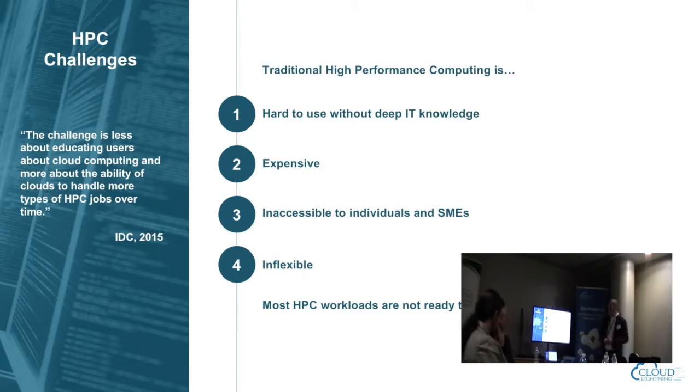One of the questions is how do you stimulate that access. High performance computing infrastructure is largely inflexible — once it's configured and specialized, every time you want to reuse it you have to configure and specialize again. Most HPC workloads are not ready to run on today's cloud architectures, and that's the reality.